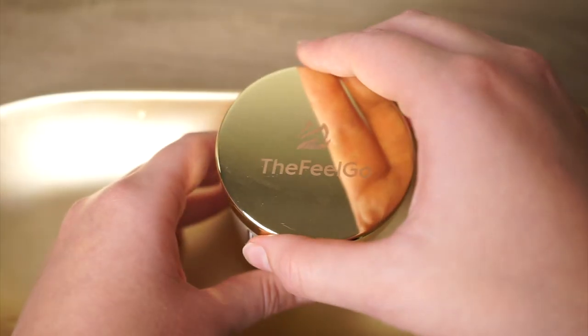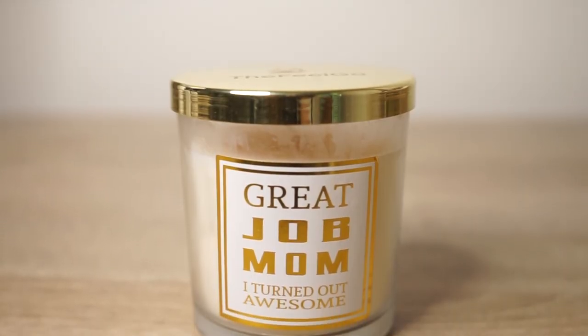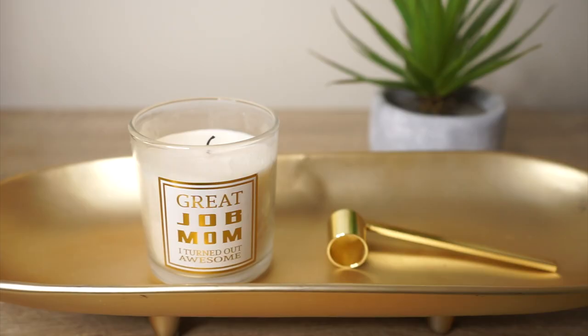On the lid the candle says the brand name, 'The Feelgo', and then on the side of the candle it has a really funny humorous quote which says 'Great job Mom, I turned out awesome.' The quote is obviously a bit humorous and would be really great to give to a mom with a sense of humor — she'll definitely open it and have a bit of a giggle, which is always great.